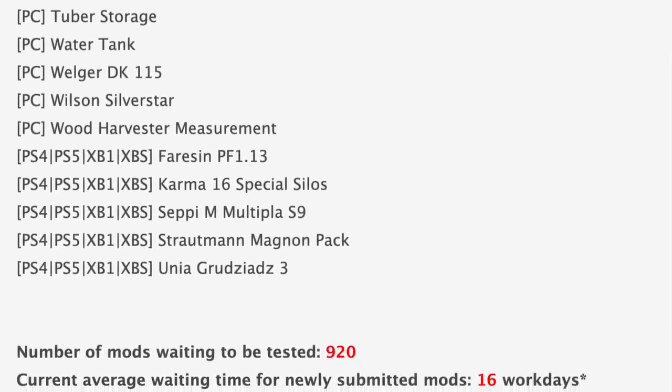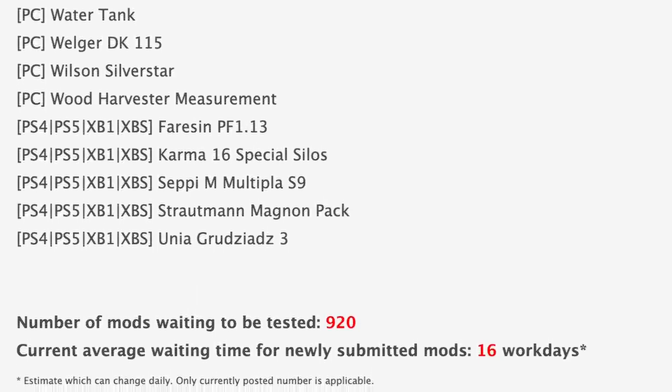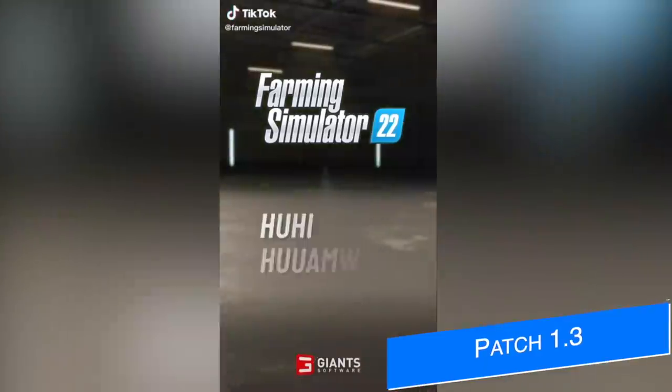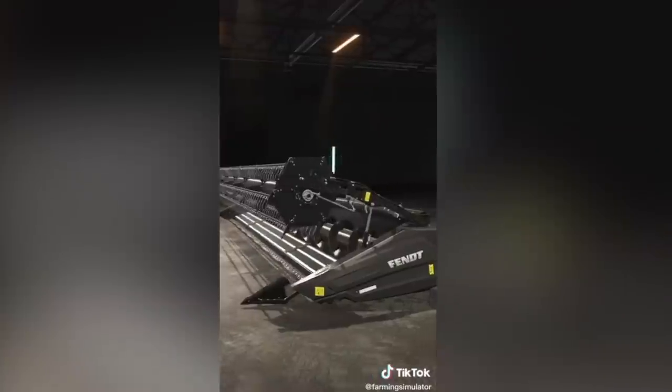In addition to all the mods in testing today, we've still got 920 of them sitting waiting to be tested, and the current average waiting time for submitted mods is 16 workdays. Giants Software released a video over on TikTok a few days ago showing off some of the stuff coming with patch 1.3.